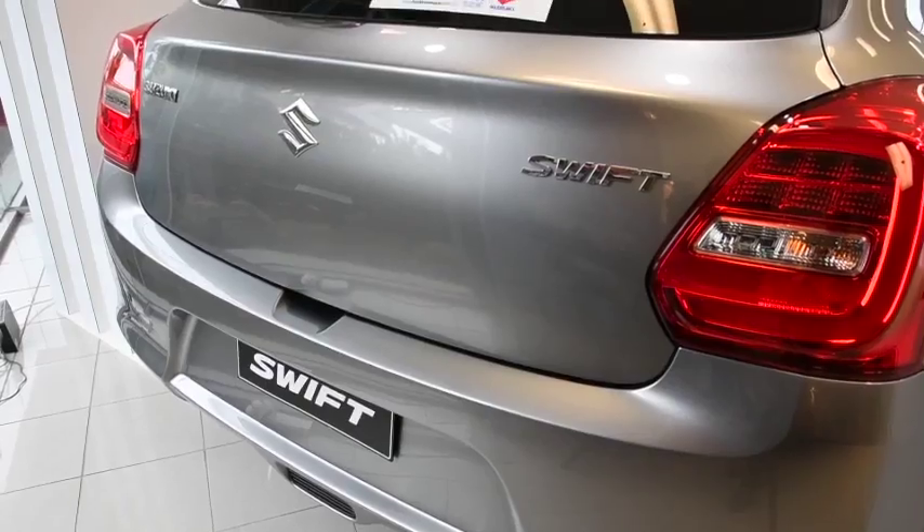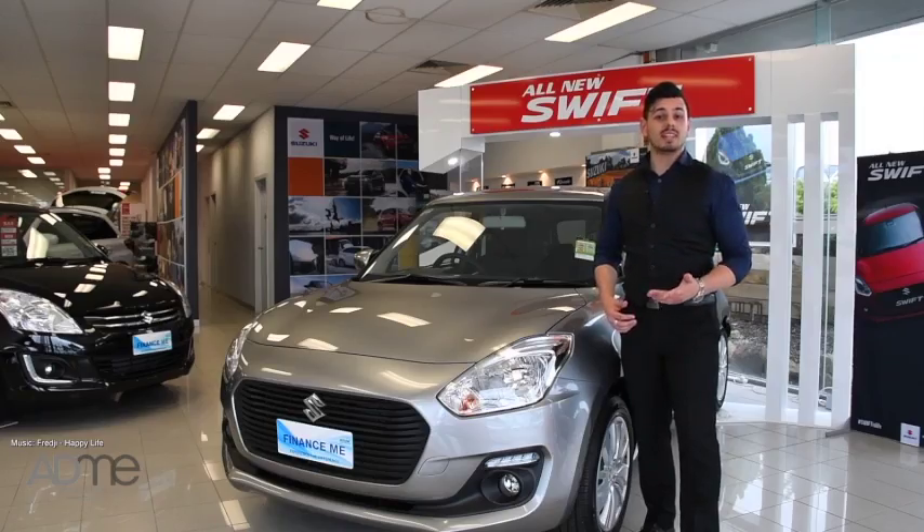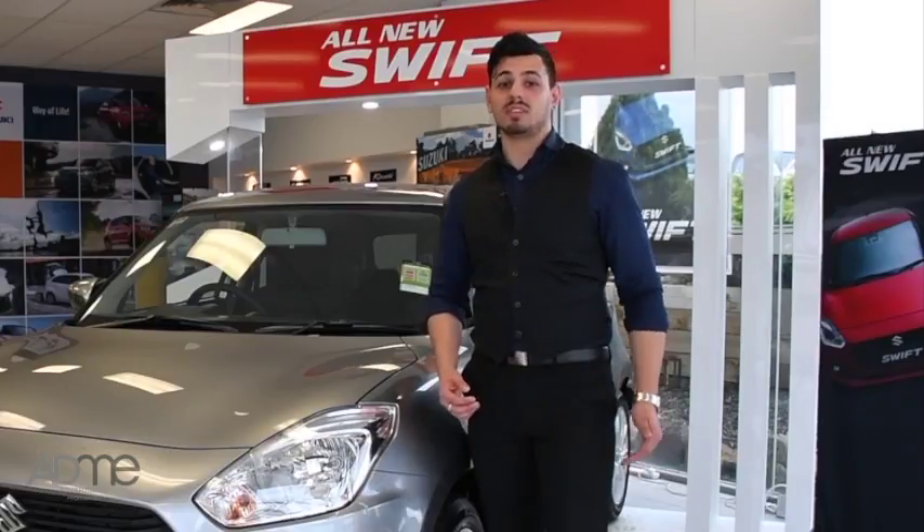The Suzuki Swift is a perfect car if you're looking for a vehicle that's practical, full of tech and safety, and very economical. Contact Brett and the team at Frankston Suzuki and book your test drive today.